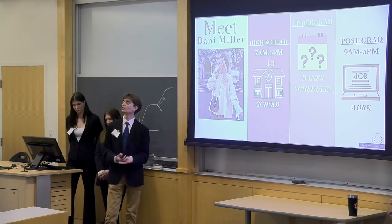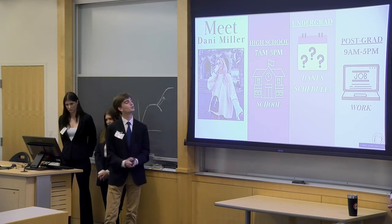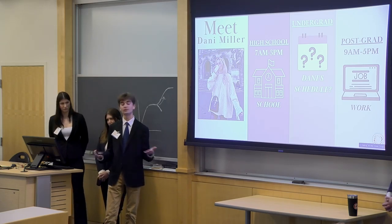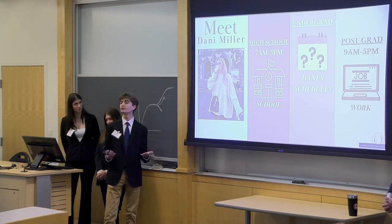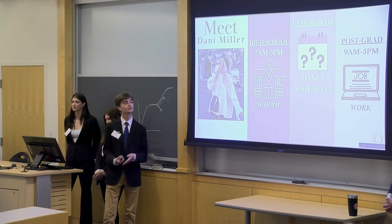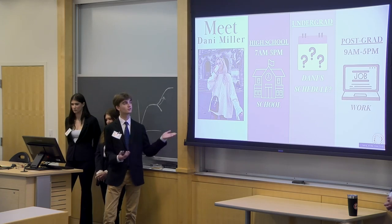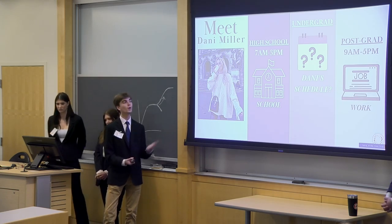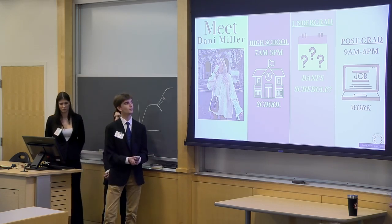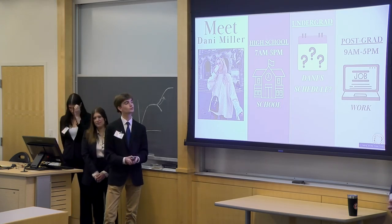She is 21 years of age. In her past she was in high school — 7 a.m. to 3 p.m., a block of time where she's in the classroom during the day, a very set schedule. When Danny looks into her future, she sees a post-grad 9-to-5 job, which is very similar — a large block of time, but in the workplace instead of the classroom. When it comes to Danny's current undergrad life, this is completely open-ended. She does not have just one block of time where she's sitting somewhere doing work or schoolwork.